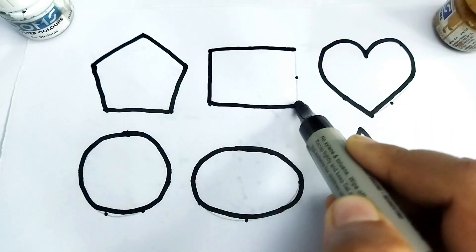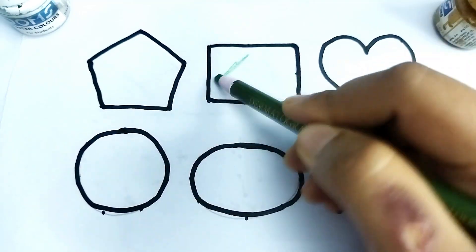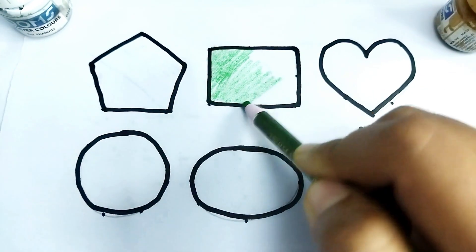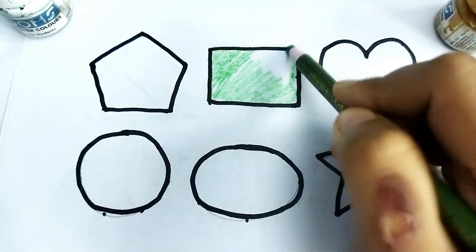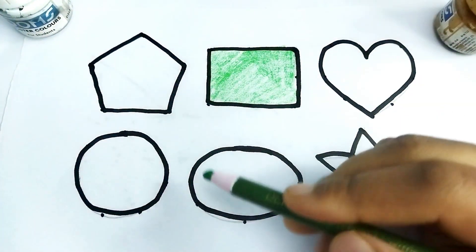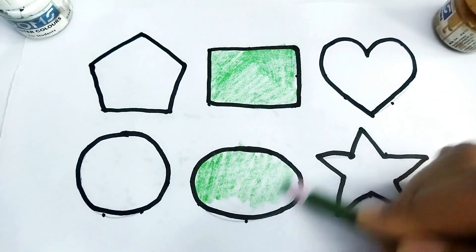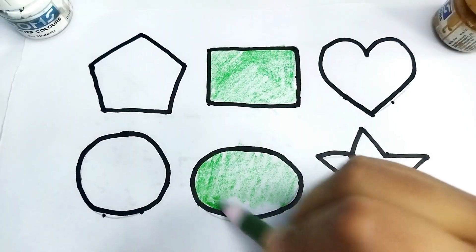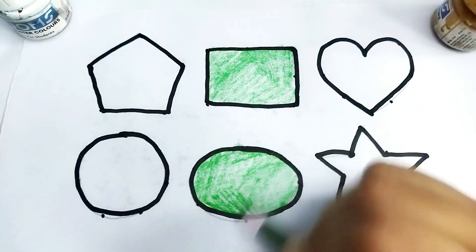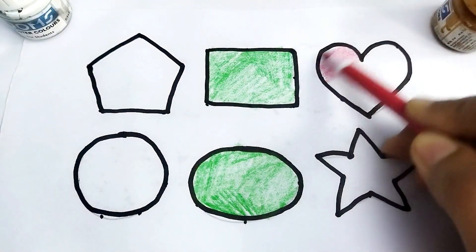Let's learn 2D shape painting! This is green color. This is rectangle shape, green color. This is oval shape, green color. Wow, so beautiful colors, baby!